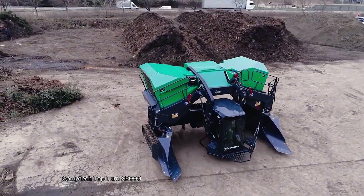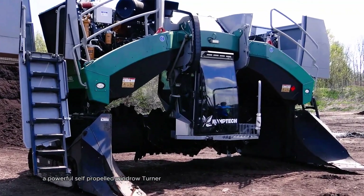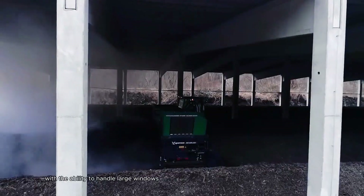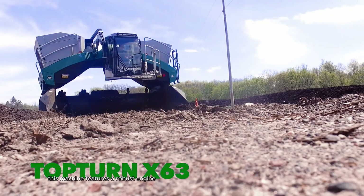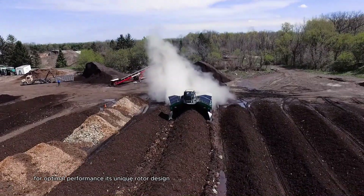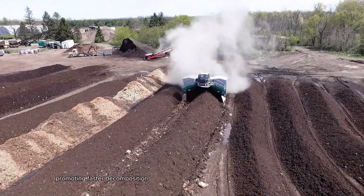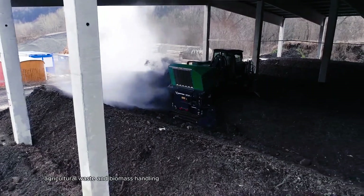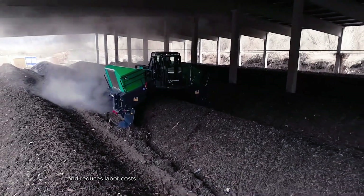The CompTech TopTurn X5000 is a powerful, self-propelled windrow turner designed for efficient composting and biomass processing. With the ability to handle large windrows up to 5 meters wide and 1.8 meters high, this machine features a robust engine and a fully hydraulic drive system for optimal performance. Its unique rotor design effectively aerates and mixes organic materials, promoting faster decomposition while reducing odors. Ideal for municipal composting, agricultural waste, and biomass handling.